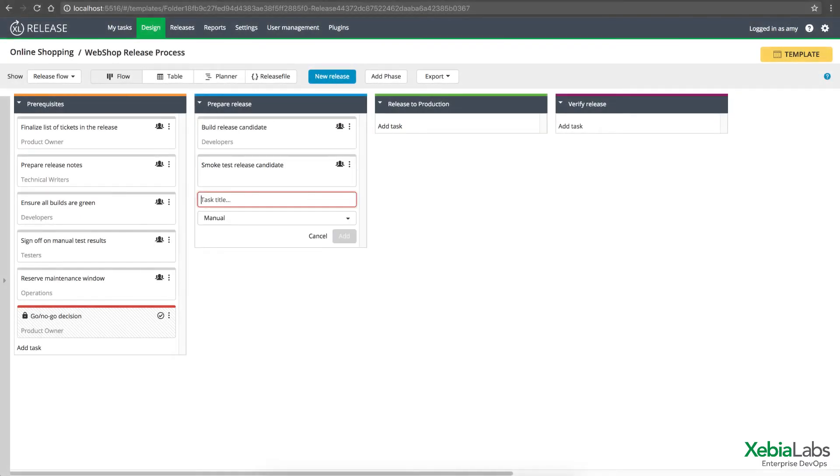Getting started is simple. You can quickly model your current process, run it, and let XebiaLabs help you find bottlenecks and opportunities for automation.